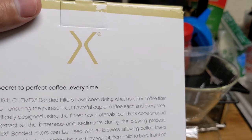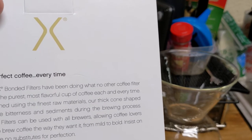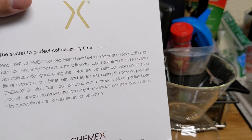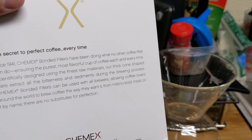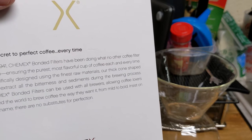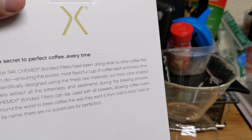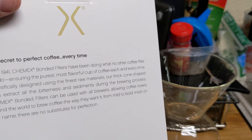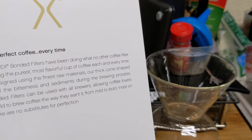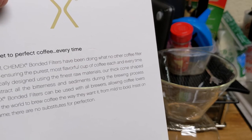Since 1941, Chemex Bonded filters have been doing what no other coffee filter can do — ensuring the purest, most flavorful cup of coffee each and every time. Scientifically designed using the finest raw materials, their thick cone-shaped filters extract all the bitterness and sediments during the brewing process. Chemex Bonded filters can be used with all brewers, allowing coffee lovers around the world to brew coffee the way they want, from mild to bold. There's no other substitute for perfection.